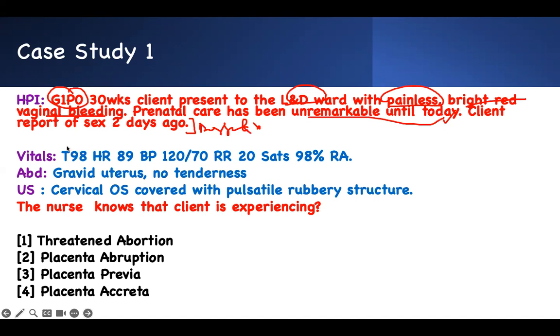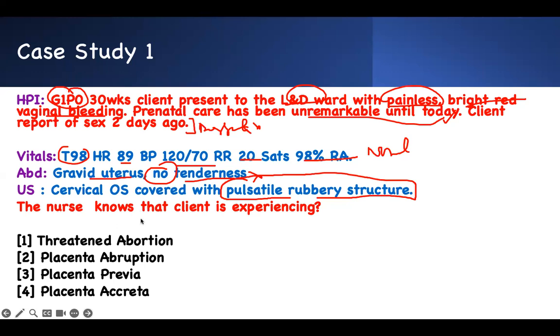Vital signs: temperature, heart rate, blood pressure, respiratory rate, saturation — all normal. Abdominal exam: the uterus is gravid, she's 30 weeks pregnant, and she has no tenderness. Whenever you see 'no,' don't run away — think of it as a key fact to rule out other conditions. On ultrasound, the cervical os is covered with a fibrous, vascular structure. The nurse knows that the client is experiencing what?